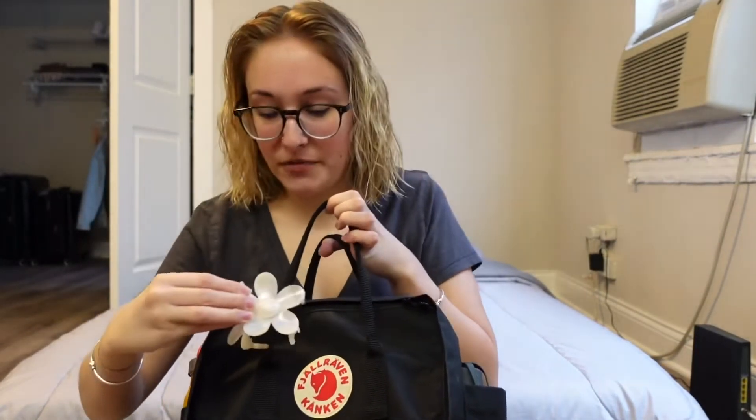On the other side I have my little umbrella, also a necessity, because when I leave the house if it decides to rain I won't have shelter. I also have a little clip that I keep on the front to clip my hair up if I need to.